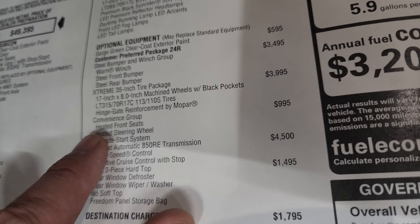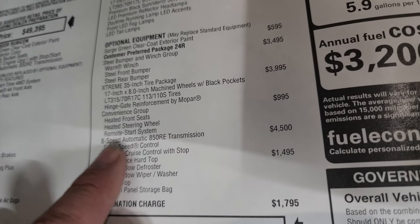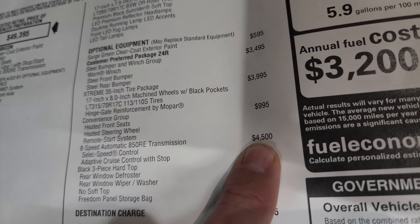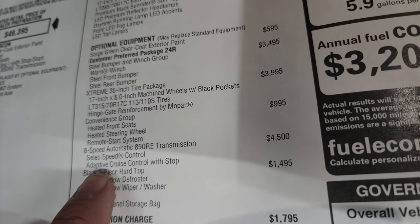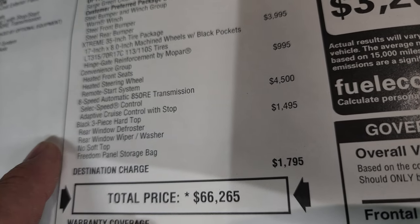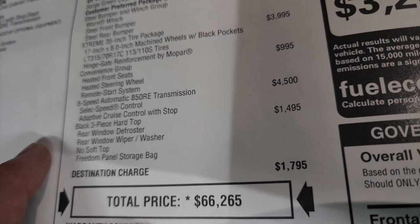The convenience group is $995 — that's a pretty good value, giving you heated seats, heated steering wheel, and remote start. The eight-speed automatic transmission is a $4,500 upgrade, but it gives you select speed control and adaptive cruise control with stop, which is a pretty nice safety feature.